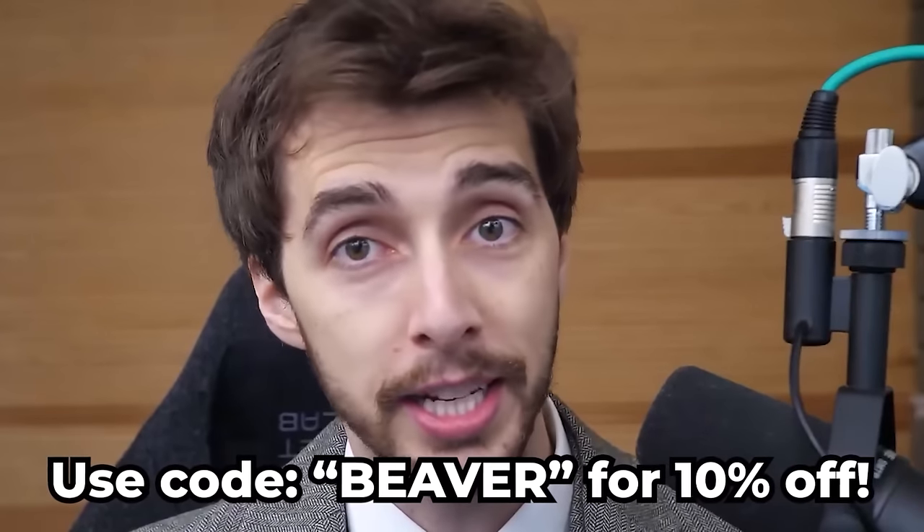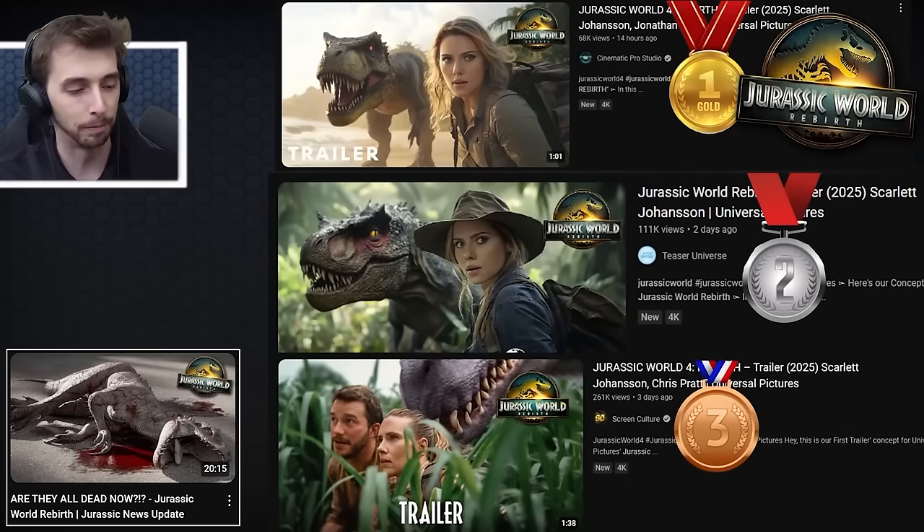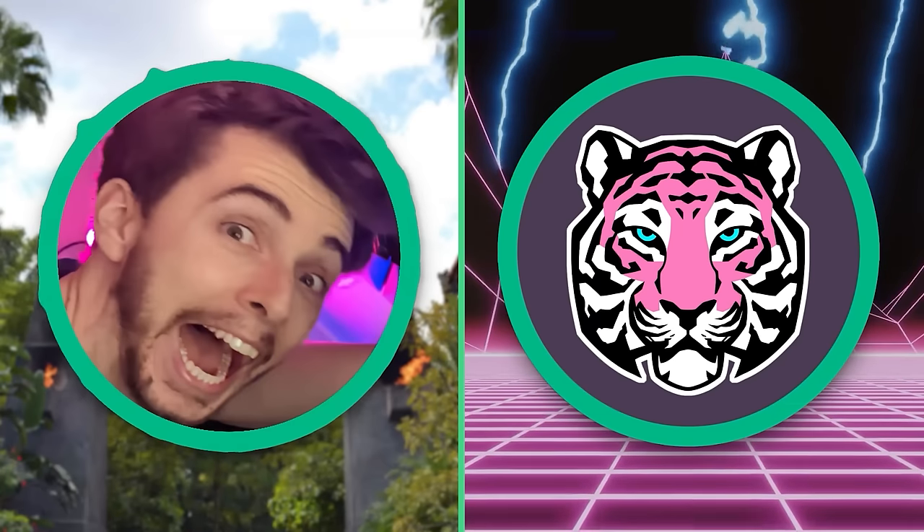But you've got to be quick because that code is only available for this month only. My suggestion is go on there, snag yourself something nice before that code disappears. A big thank you to Holtzken for sponsoring this video. With that being said, let's get back into it. I made a video — I had a little segment of this, which was like all of the thumbnails I could find. But I had only scratched the surface because there is so many.